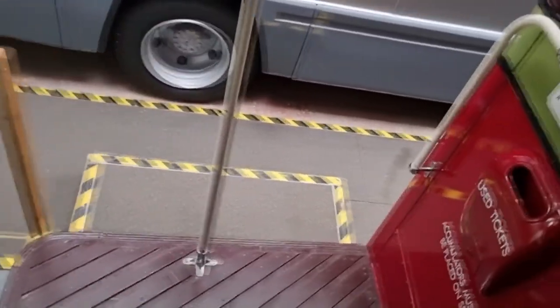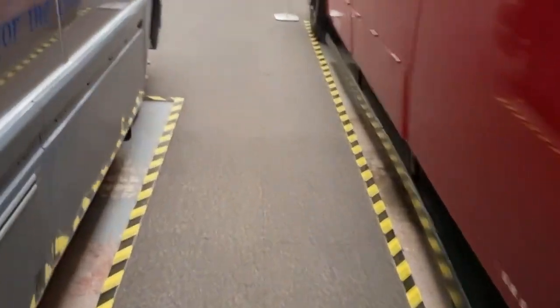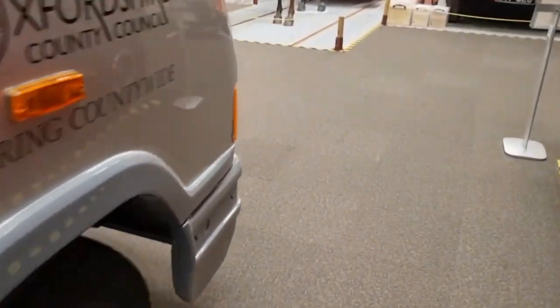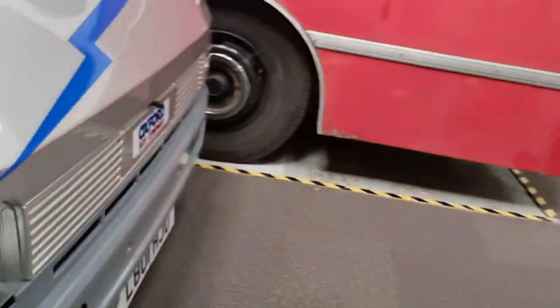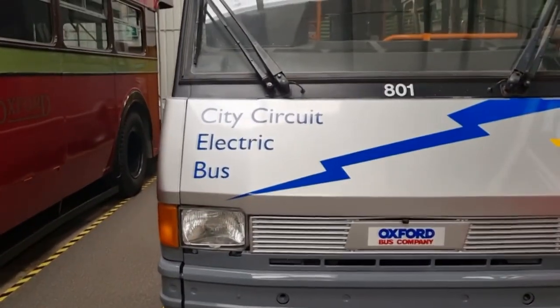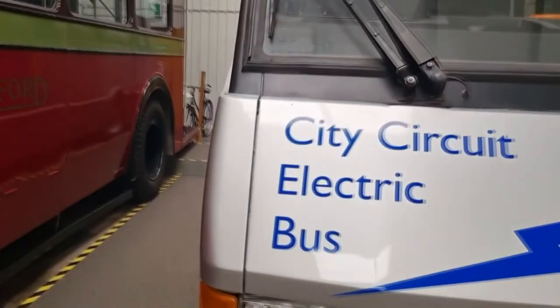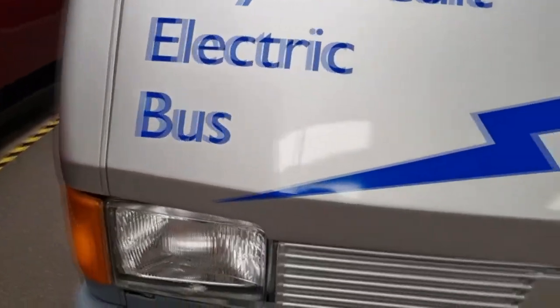Be careful going on these stairs because they're very black and narrow. So this is a more modern one — more modern but you can't get on there. This is a city electric bus — that's quite cool. And then a bit of an older one.